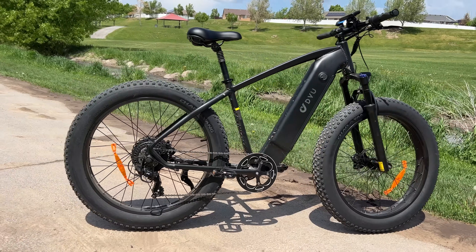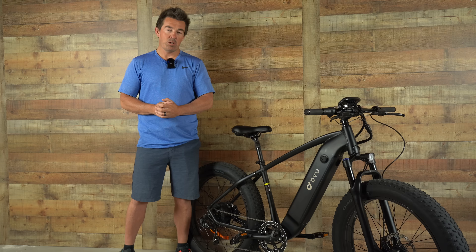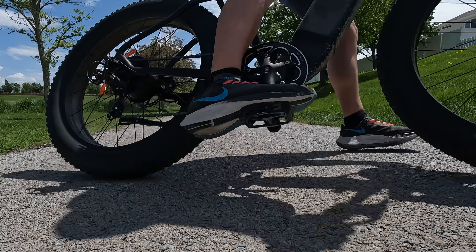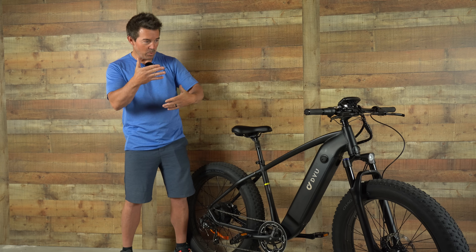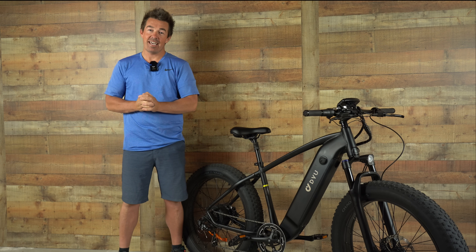The King has an IP54 waterproof rating, a one-year warranty, and free shipping in the lower 48 states. Overall, there's a lot to love — it's an affordable price for a fat bike that performs like a bike in the $2,000 range. You get nice hydraulic brakes, cushy suspension, very fast speed, and good hill-climbing ability. Every test I put it through, it destroyed. I can see why they named it the King.